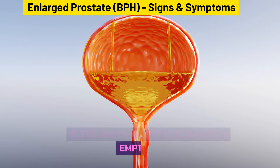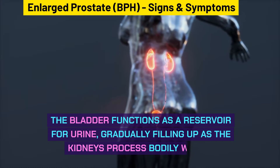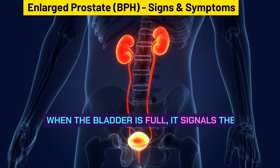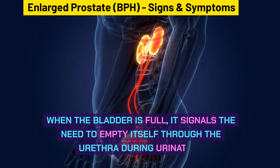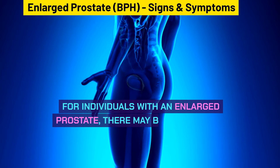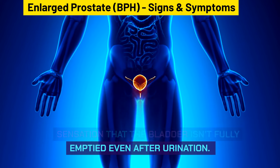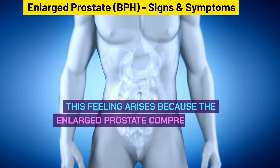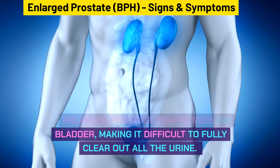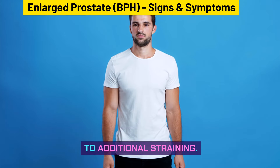A feeling of incomplete bladder emptying is another symptom. The bladder functions as a reservoir, gradually filling as the kidneys process waste. For individuals with an enlarged prostate, there may be a persistent sensation that the bladder isn't fully emptied even after urination. This feeling arises because the enlarged prostate compresses the bladder, making it difficult to fully clear out all the urine, which can be frustrating and might lead to additional straining.